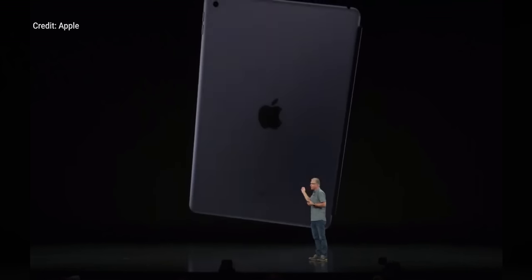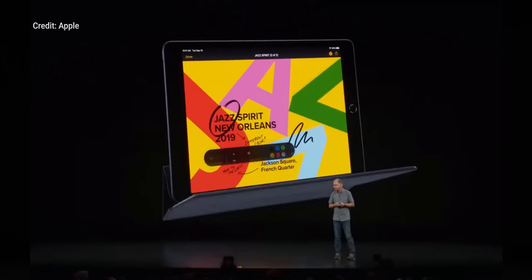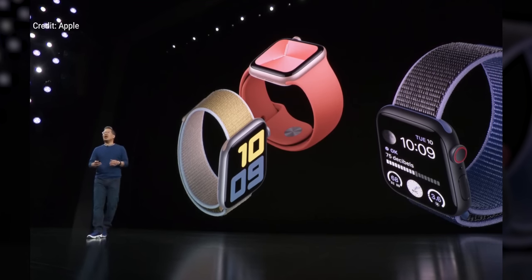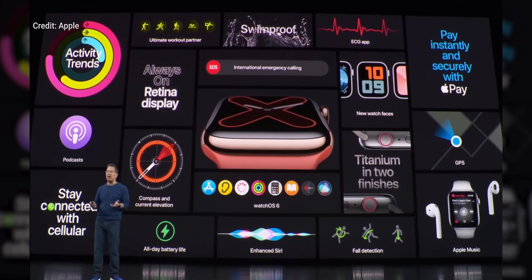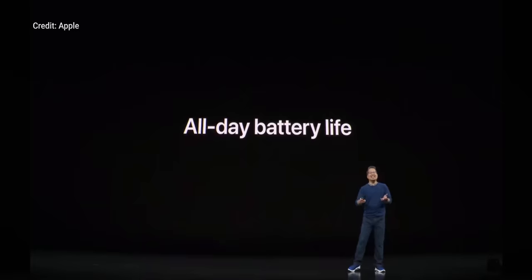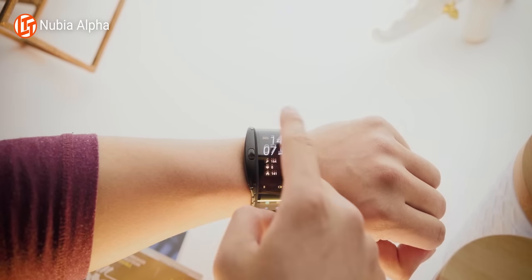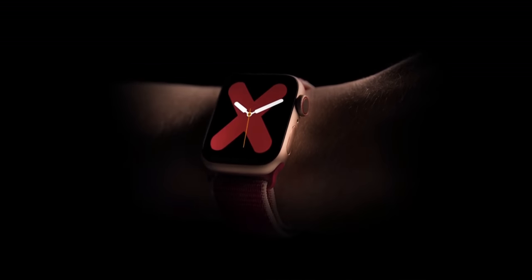But the keynote wasn't just about iPhones. Apple also launched a seventh-generation entry-level iPad with a larger screen in the same footprint, as well as the Apple Watch Series 5, which finally has an always-on display so you can actually use it as a watch. It's got variable refresh rate between 1 and 60 hertz to keep the same 18-hour battery life they've always advertised. Given the state of Android wearables, I'm actually pretty excited about it and I'm going to give it a shot. The Apple Watch has had only one thing holding it back for me — the lack of an always-on display — and now that's fixed, I'm gonna switch to Apple, for real this time.